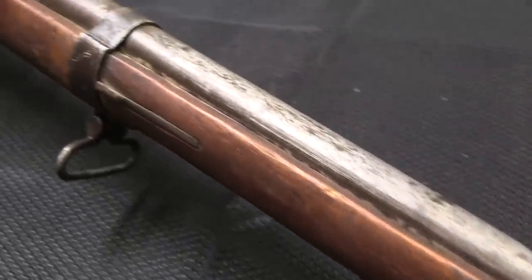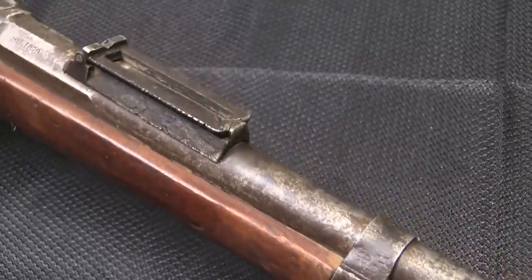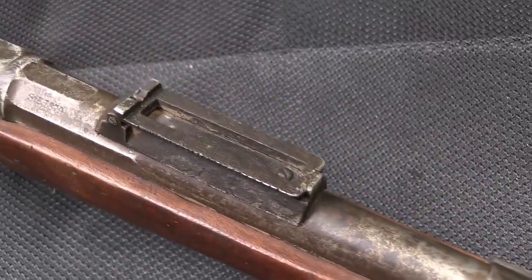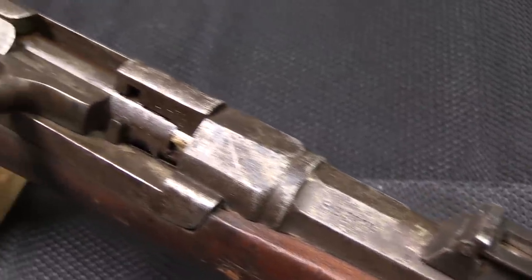This would have originally been a tube magazine fed gun, chambered for 11mm Gras, that was adopted by the French Navy in 1878 and purchased from Steyr. So this is actually a Steyr manufactured gun.